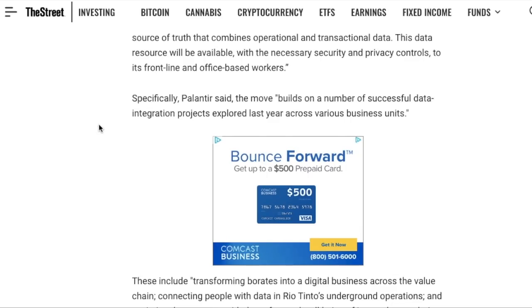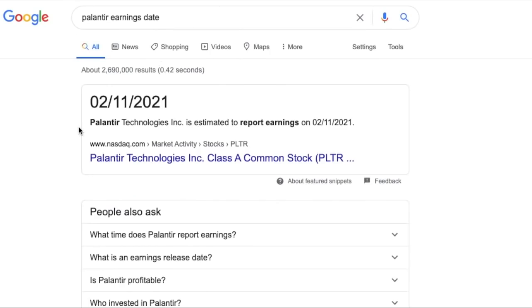Palantir also recently expanded into the Japanese market with two or three new contracts, which serve as a benchmark for future business in Japan. Now let's get into the massive catalyst coming up — Palantir's earnings date. Right now this date is only projected to be February 11th. Palantir will most likely announce this week whether February 11th will be its earnings date, but either way, Palantir is due to report its Q4 earnings in the near future.